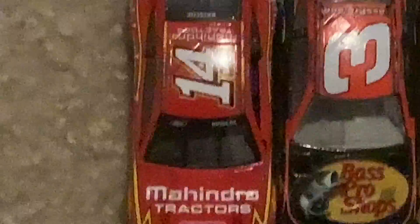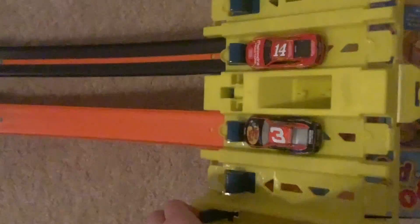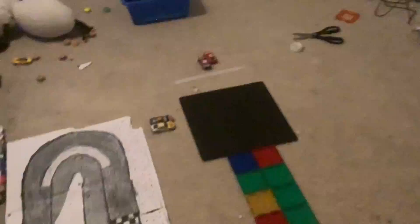Our next race is going to be Chase Briscoe and Austin Dillon. Here we go for event one, race 11. Chase Briscoe wins! Chase Briscoe will move on. And I almost knocked over the finish board and probably damaged Kevin Harvick's car.